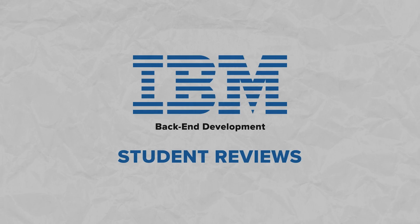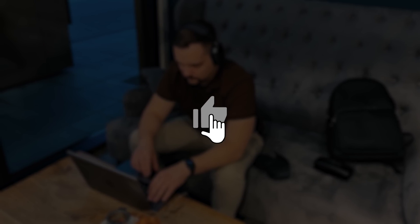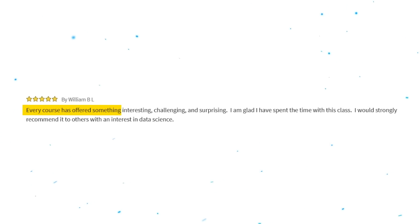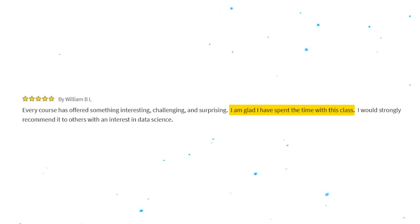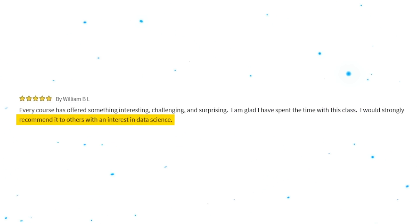So what do students think about this program? The reviews for IBM's Backend Development Professional Certificate are mostly positive. Lots of students like the detailed lessons, clear teaching and hands-on tasks. Yet a few students worry about the time needed and the absence of live help. For example, this five-star review says: 'Every course has offered something interesting, challenging and surprising. I am glad I have spent the time with this class. I could strongly recommend it to others with an interest in data science.'